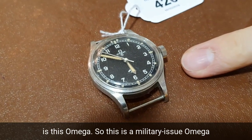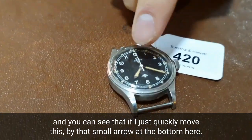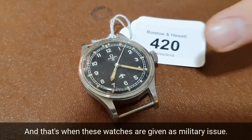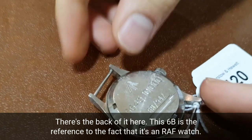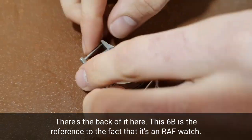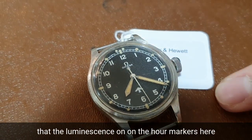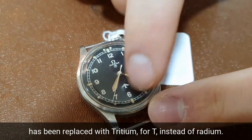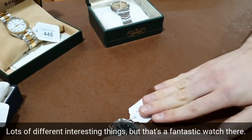Another interesting watch in this sale is this Omega. This is a military-issue Omega, and you can see that by the small arrow at the bottom here — that's the British broad arrow, which marks watches as military issue. This is an RAF military watch; the reference '6B' on the back indicates it's an RAF watch. There's also a small T in a circle underneath the Omega logo, which means that the luminescence on the hour markers has been replaced with tritium — T for tritium instead of radium. Lots of interesting details, but that's a fantastic watch.